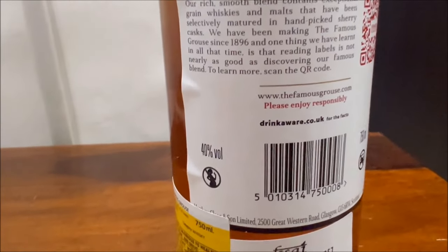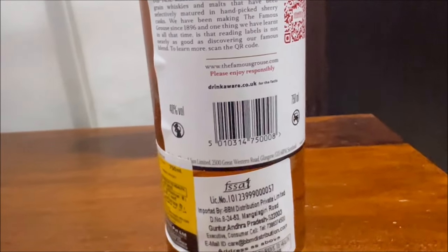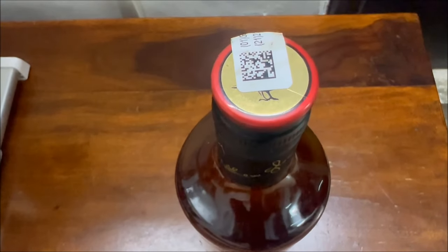All single malt and single grain whiskies used to create this blended scotch have been matured for at least 3 years. This is not a smooth whisky — it requires patience and time, so you must take it slow.